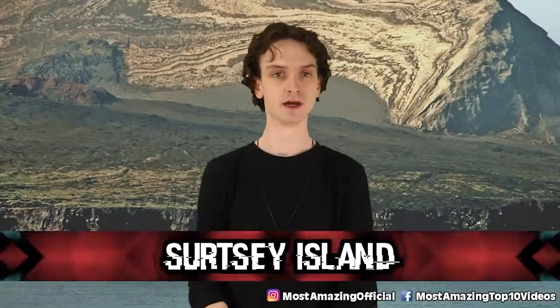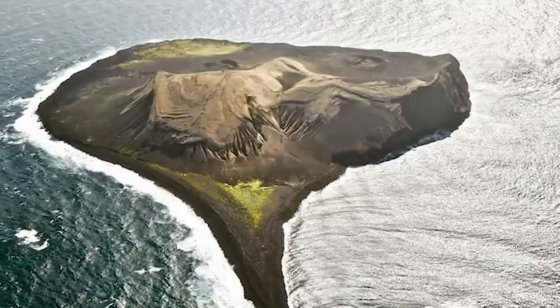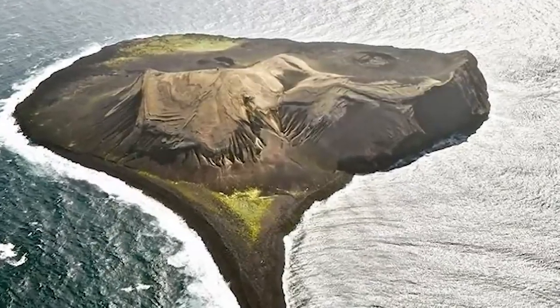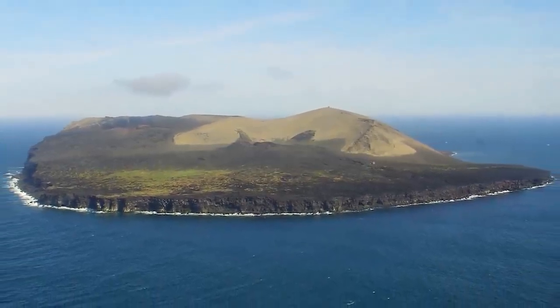Number 6: Surtsey Island. When it comes to new things in life, it's pretty rare we get a new island. We're even luckier that Disney didn't build a resort here, because now scientists get to study what an island looks like without human interaction for a change. Surtsey Island, off Iceland, is as of right now only open to a few scientists and geologists. Everybody else — get lost. It was born from a volcanic eruption back in 1963.